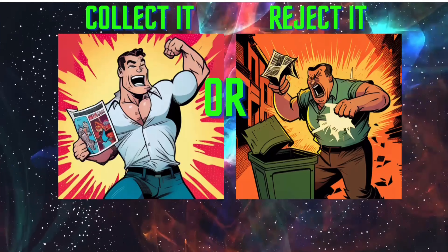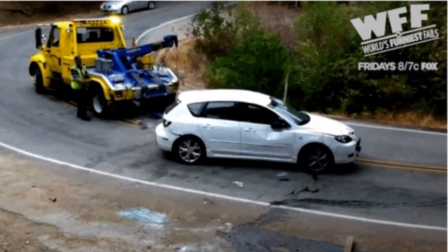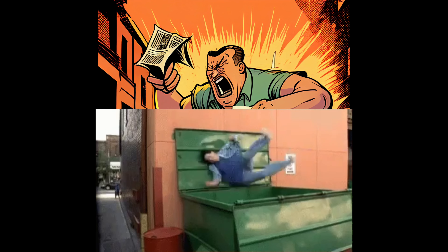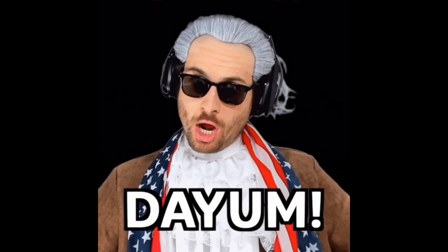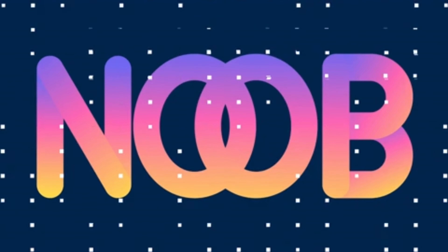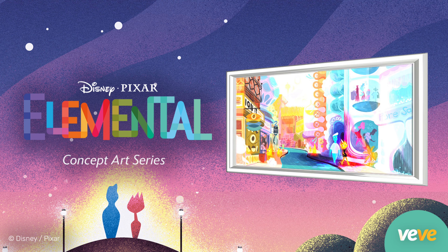So the big question is, should we collect it or reject it? Remember, I'm not a financial professional — for entertainment purposes only. Only spend the amount of money you can afford to lose on NFTs. I'm going to say that this is a reject it with a caveat. This has over 4,000 editions, although I do think it's going to sell out because it's 30 gems.